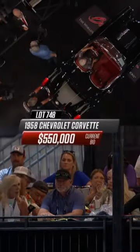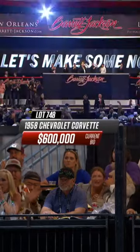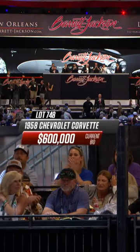Wow! Whoa! You said it's the best — everybody agrees with you. We just blew past half a million dollars. That's incredible.